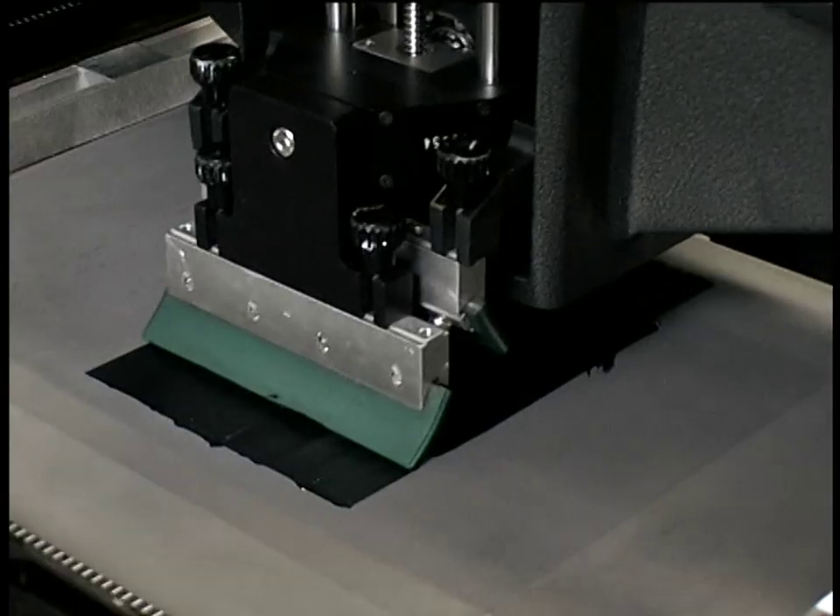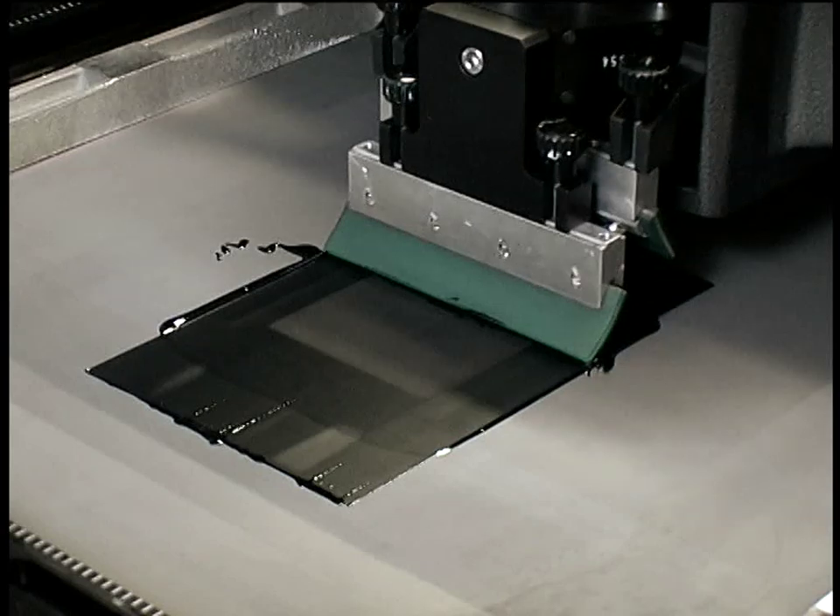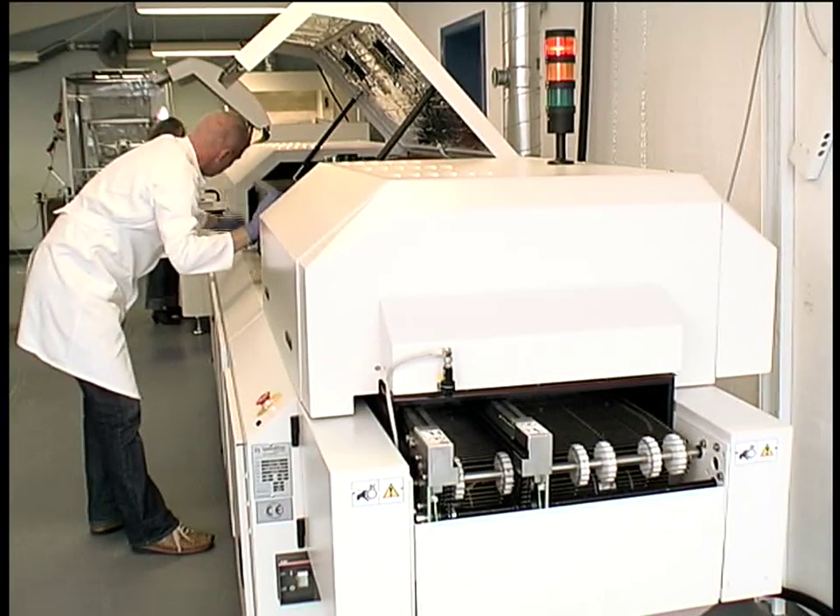Subsequently, a contact layer is applied. This ensures electrical contact between the cells. This layer is printed onto the cells like a screen print.